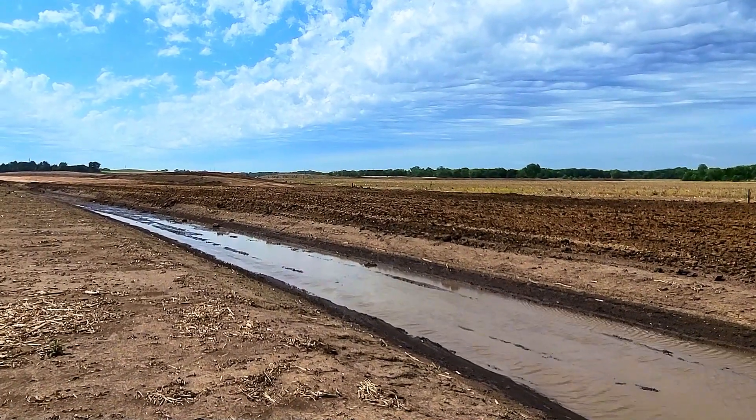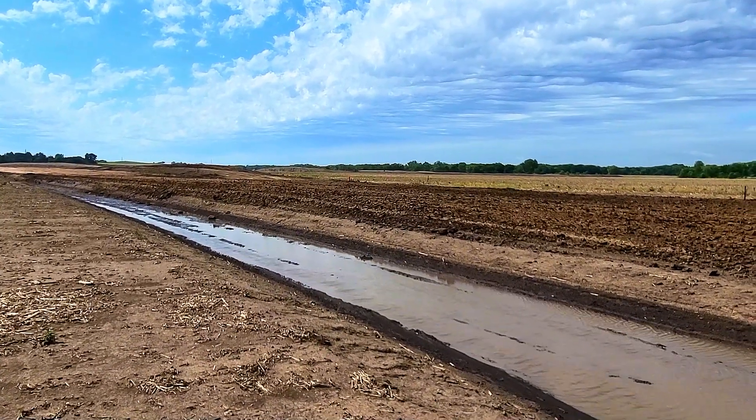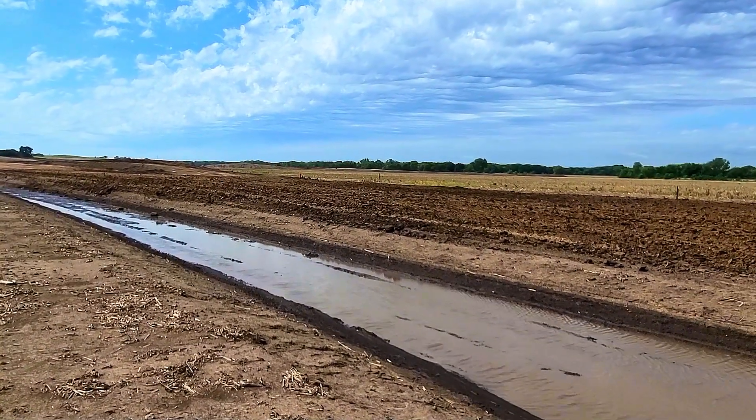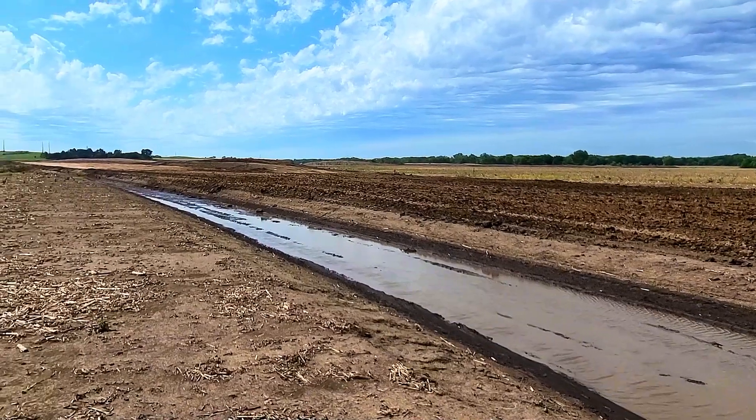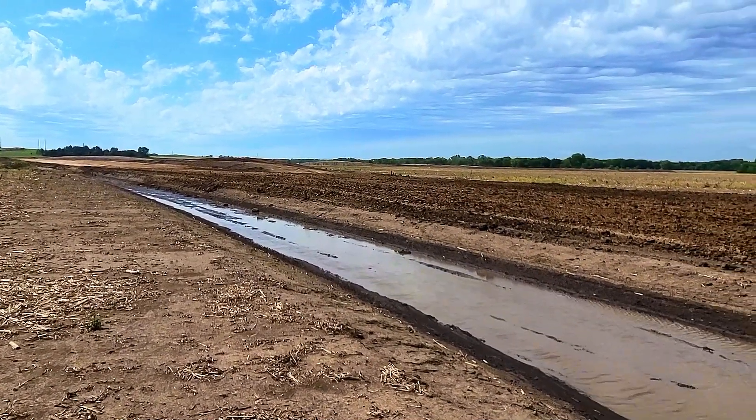We just had an 815F compactor in here with the sheep's foot — the paddles on it — that was compacting this material. He literally just drove away as I was walking up to make this video. If you don't know what an 815 is, click up above and I'll link you to a video of that.